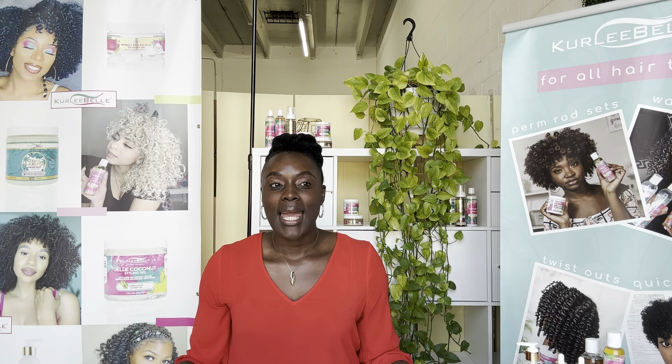Length is something that a lot of us want to achieve, and even though our hair is growing every single day, it seems as though your hair is not getting any longer, but it's growing. So what are some things that we can do every day to ensure that we retain length? I put together some practical steps that anyone can do if you're busy or if you just don't have time to take care of your hair.